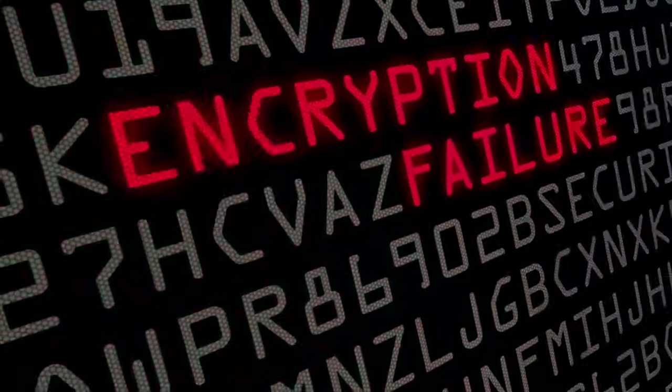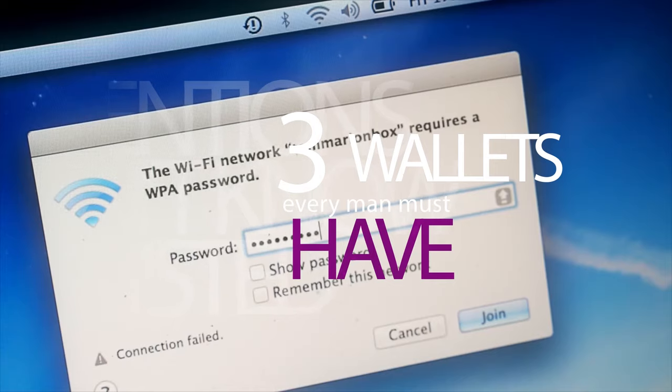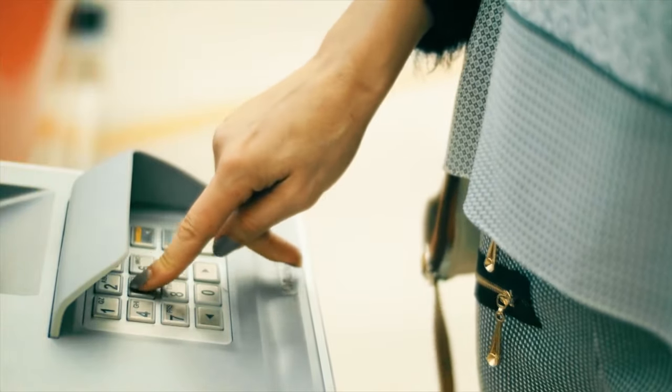Nowadays almost everything is code encrypted. Your phone, your iPad, your Wi-Fi, your suitcase, the door of your building, and of course your credit card has a digit code.